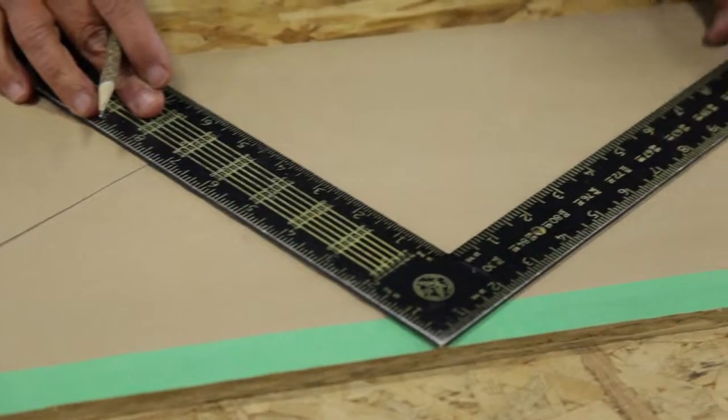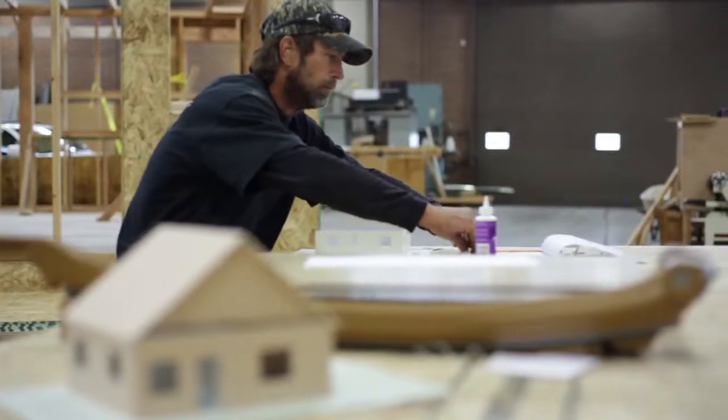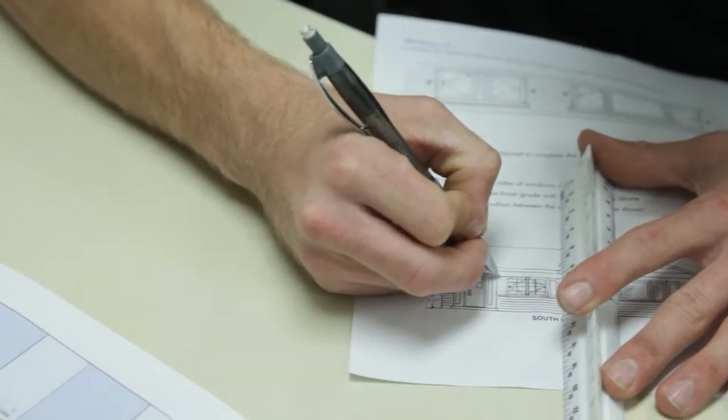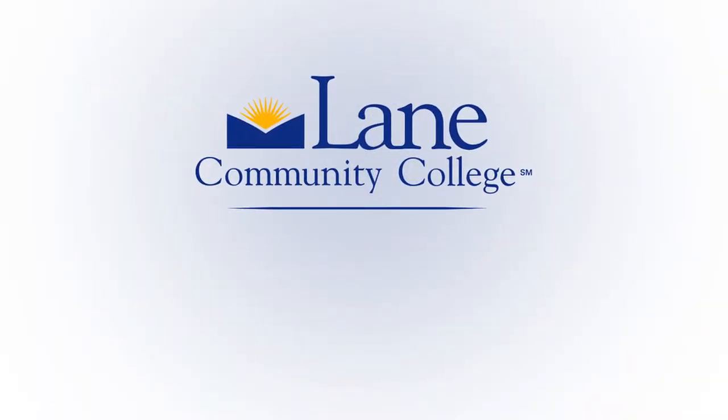You leave prepared to enter the workforce. I love doing things with my hands. I want to work as a builder in a small community or even an eco-village, combining my love of construction with natural building techniques. Build your future in the Construction Technology program at Lane Community College.